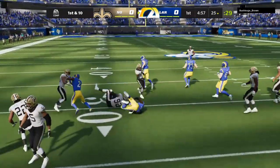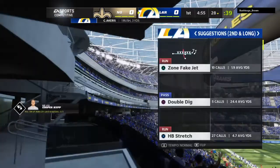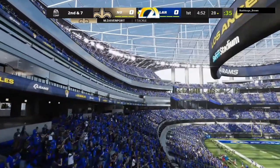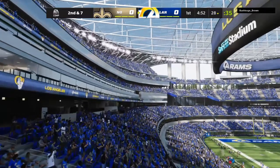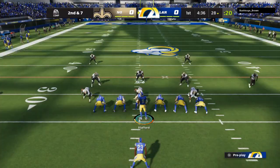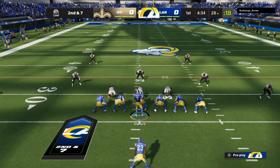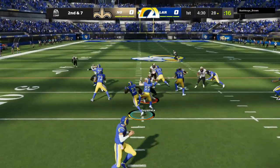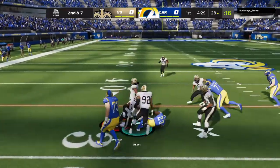Here's the first carry of the game for Cam Akers. He'll be upended at the 28-yard line, just a three-yard gain. Give credit to the defense for stringing that play out — they gave up no cutback angle. He was trying to dart through but there was no place for him to go. Nice job only giving up three yards.